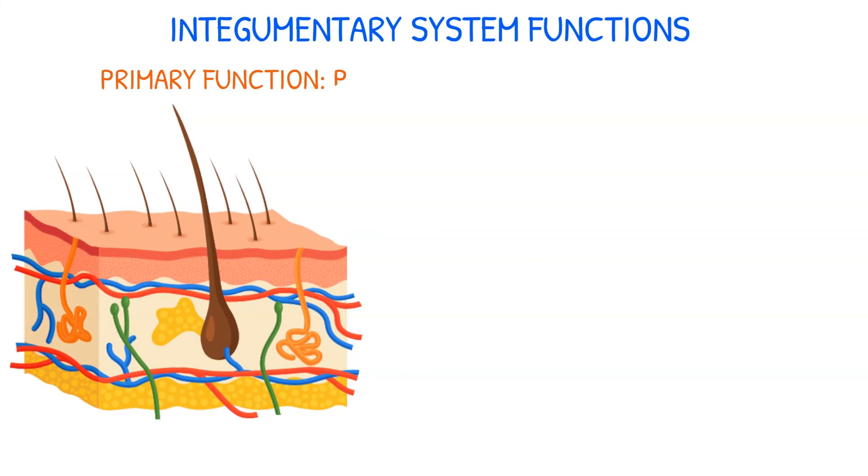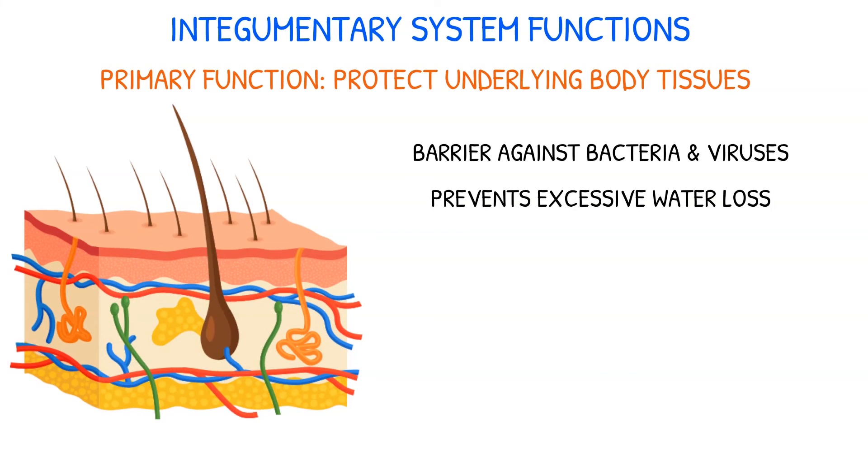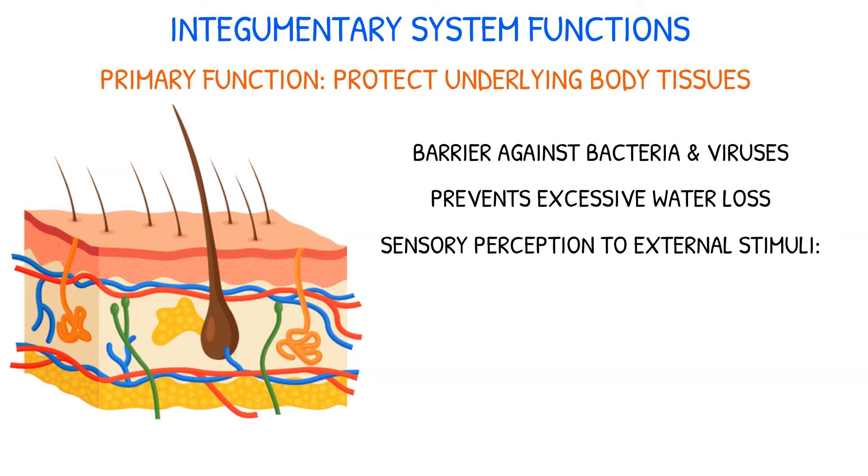The skin's primary function is to protect the underlying tissues of the body by serving as a surface barrier to the external environment. It also acts as a barrier against invasion by bacteria and viruses and prevents excessive water loss. The skin, with its nerve endings and special receptors, provides sensory perception for environmental stimuli, receiving stimuli such as touch, pressure, pain, and temperature, and relaying this information to the nervous system.